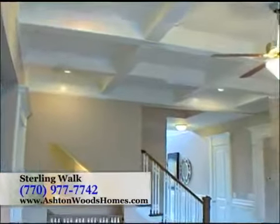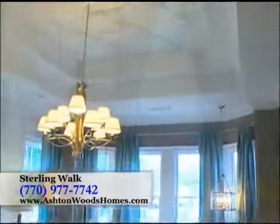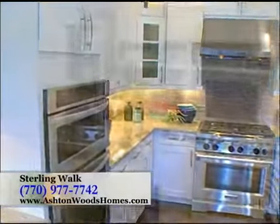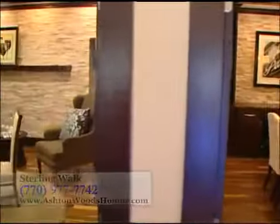You'll find attention to detail at every turn. Ashton Woods Homes is the only builder in Atlanta that is 100% committed to building ENERGY STAR certified homes. All of our homes are also certified through the Environments for Living program at the Platinum level, which is the highest certification they offer. We're also incredibly proud that Ashton Woods Homes was recently named the most trusted builder in America by Life Story Research.